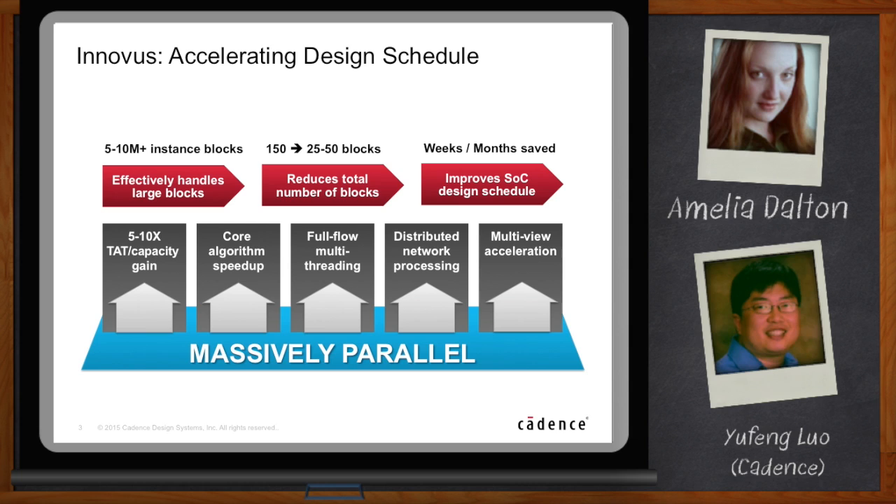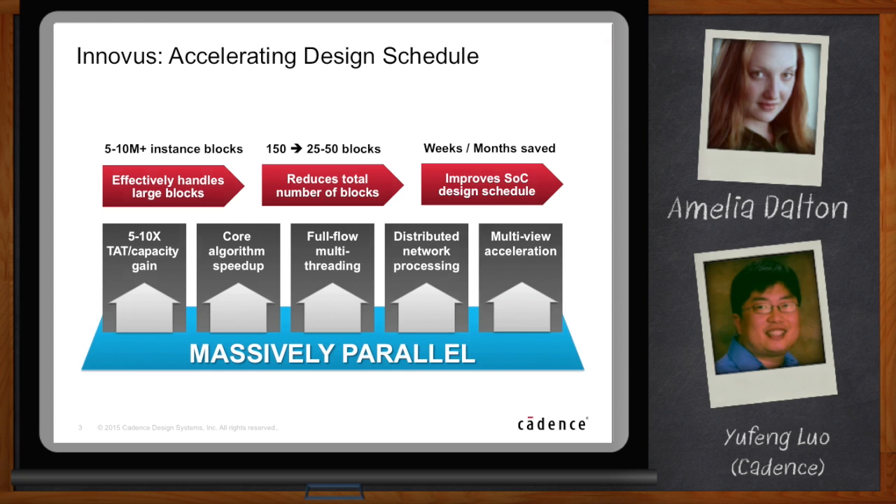Earlier you mentioned PPA — performance, power, and area. And I assume that means we're not just talking about going faster, we're also doing a better job? Yes. In Innovus, we have three innovations to enable better PPA.